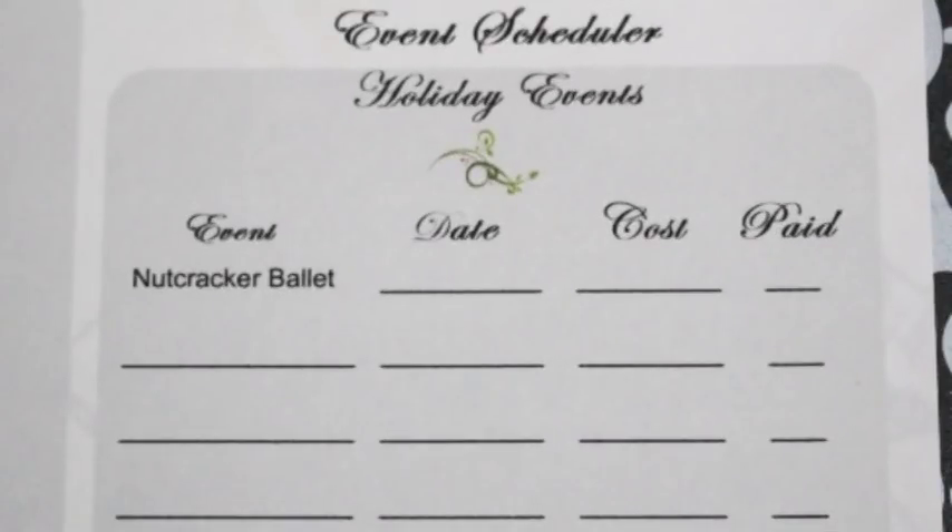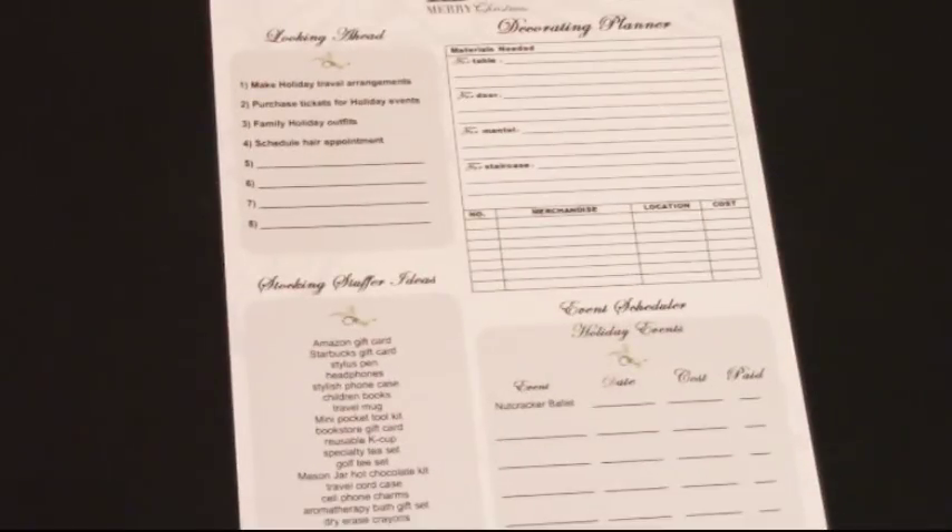The last thing here is the event scheduler. It's great to plan for events in advance and talk to your family about what they want to do. You can write them down — we have the event, the date, the cost of the ticket or the event, and whether it's been paid for. That's the pre-Christmas checklist.